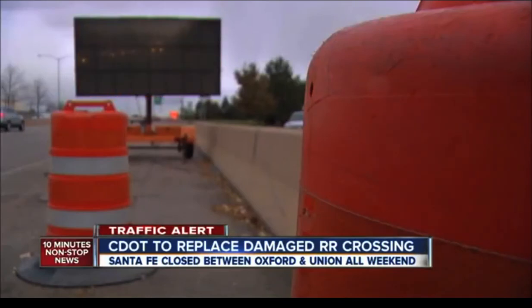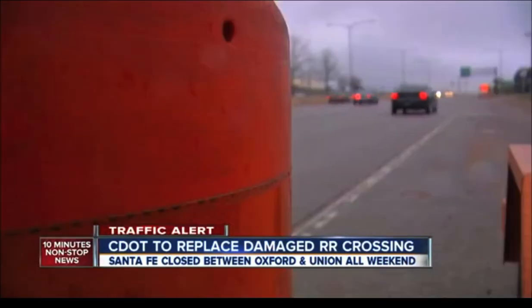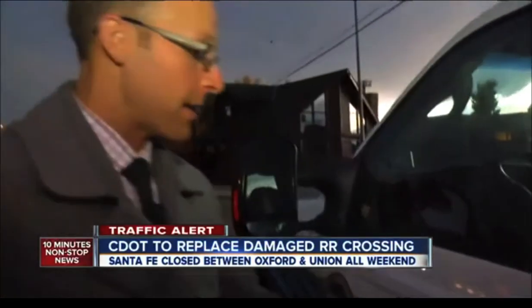To repair this railroad, CDOT will close this stretch of Santa Fe in both directions starting at 10 p.m. Friday until Monday morning. CDOT's recommended detour southbound involves getting off at Hampden, taking Federal to Bellevue, then back to Santa Fe.